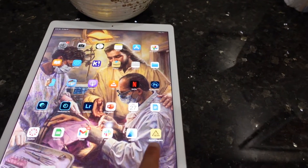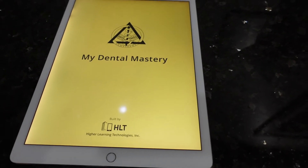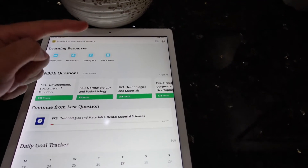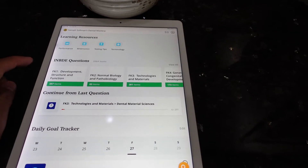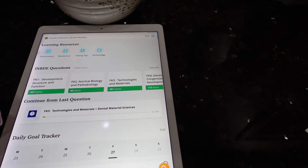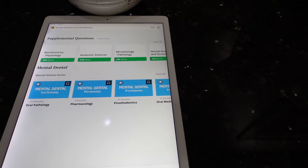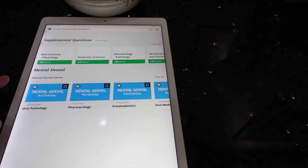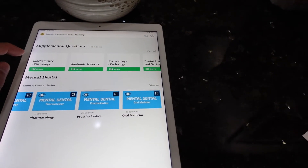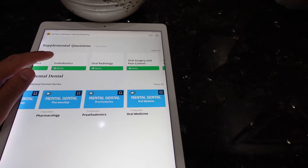Now this is the app — My Dental Mastery by HLT. I have full access here: performance, mnemonics, testing tips, terminology, and all the foundational knowledge categories, 1 through 10, with all the different topics. There's also a daily goal tracker and student resources. All the Mental Dental videos are right here — you can watch them — plus supplemental questions that will add to your knowledge leading up to the exam.